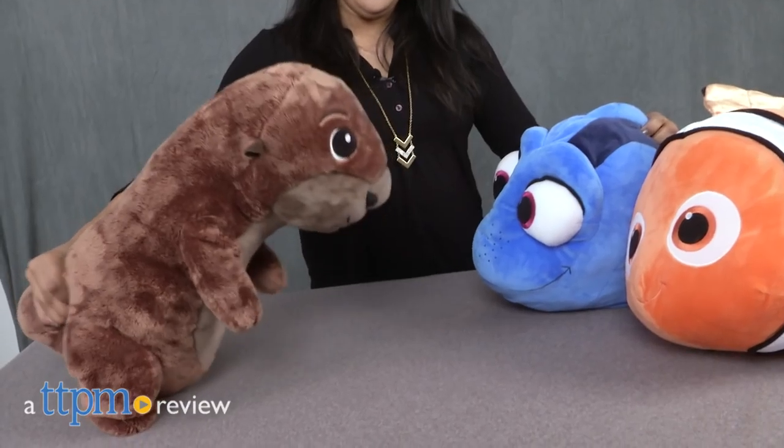Our favorite underwater crew is back for a new adventure! Hi everyone, this is Maria with TTPM. Here we have the Finding Dory Nemo, Dory, and Otter Jumbo Plushes.